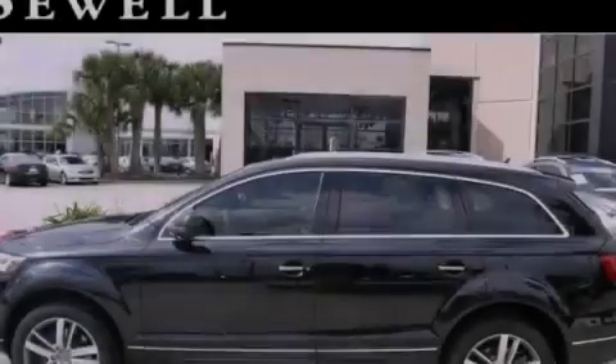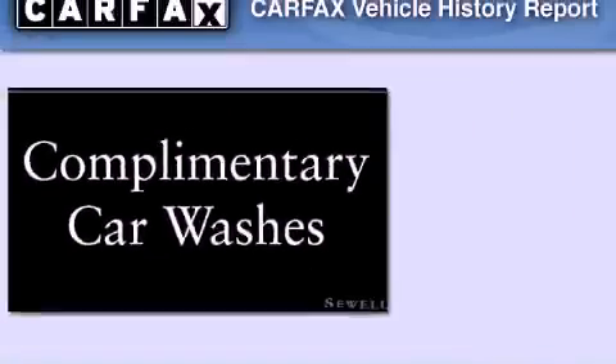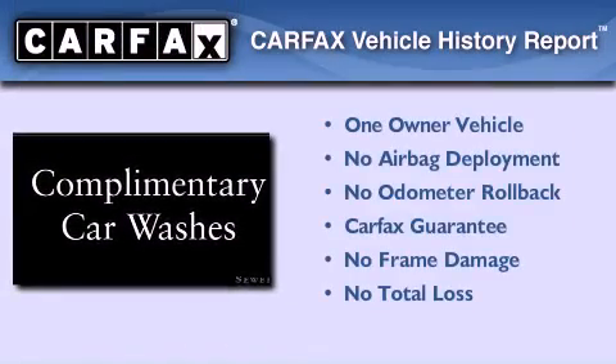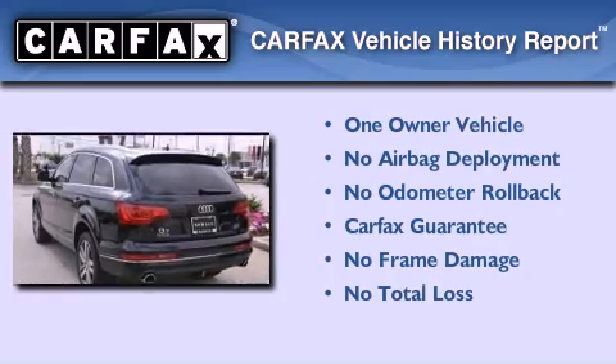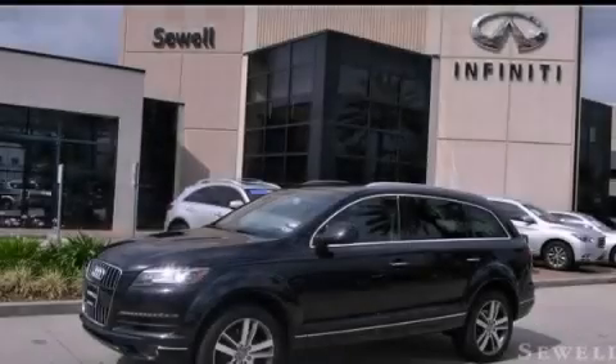With an EPA estimated rating of 28 miles per gallon on the highway, it's easy to see how you can save. This Audi has had only one owner and it qualifies for the Carfax buyback guarantee. Contact us today to schedule your opportunity to see this automobile in person.